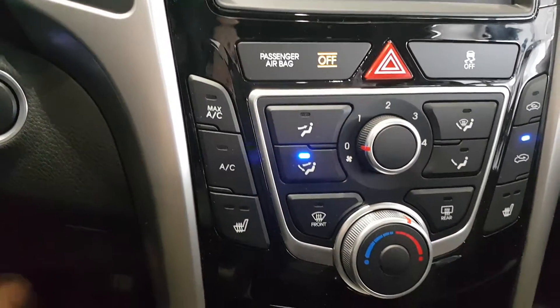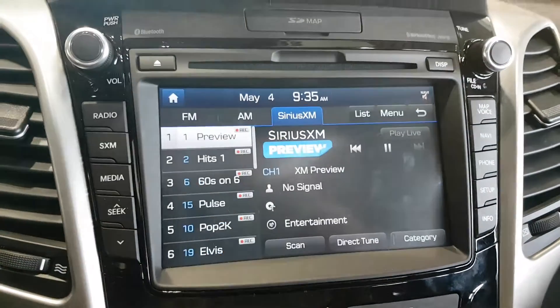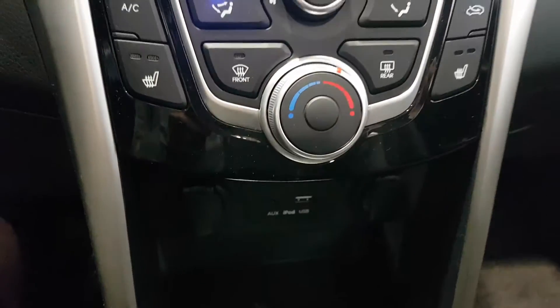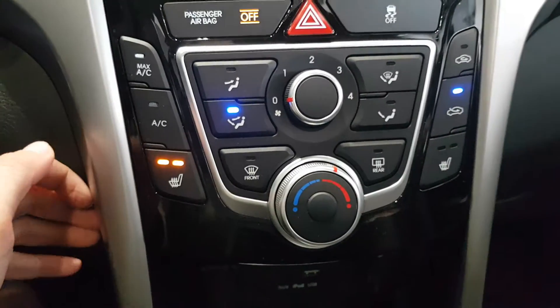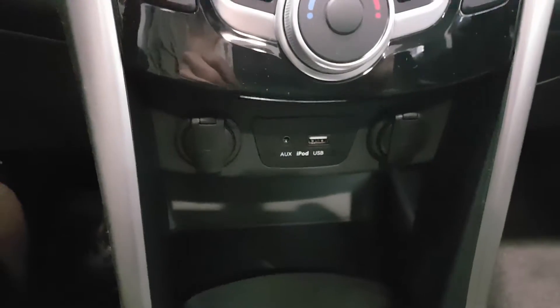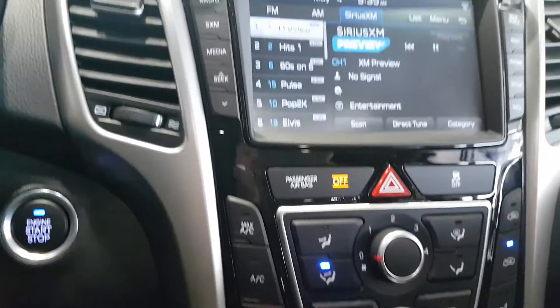Going down, you have your climate control. You also get satellite radio in addition to the normal radio in this vehicle. Then your climate control, heated front seats, USB and auxiliary jacks, as well as two power outlets for chargers for yourself and your passenger. I just want to quickly show you the beautiful sunroof as well.